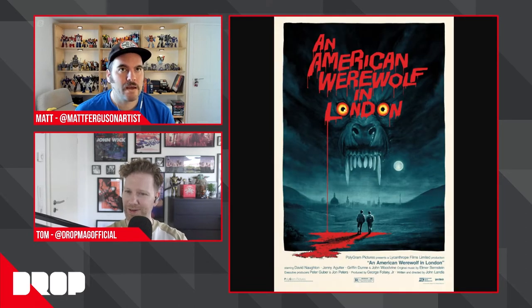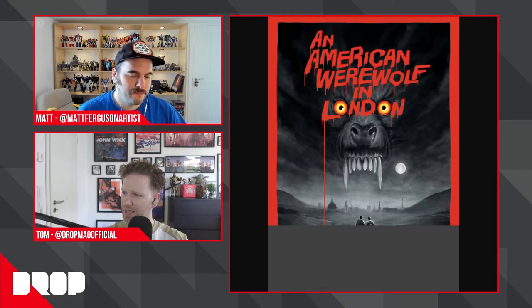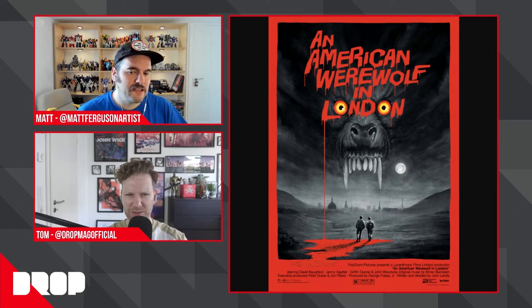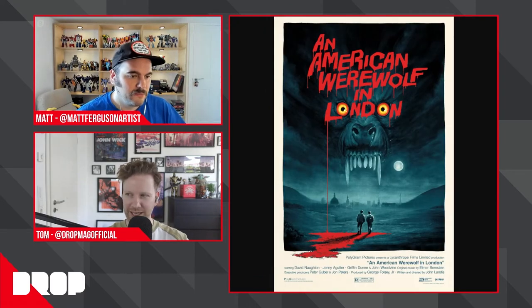Definitely happening is the American Werewolf in London print, out on Wednesday. The regular version, a variant with no border, and an open edition with a red border at a smaller A2 size — available a little bit longer. The run is around 200 for the regular and 100-something for the variant. They'll have spot varnish so the blood will be shiny — hopefully it looks like actual blood. It's fun to do that sort of thing.